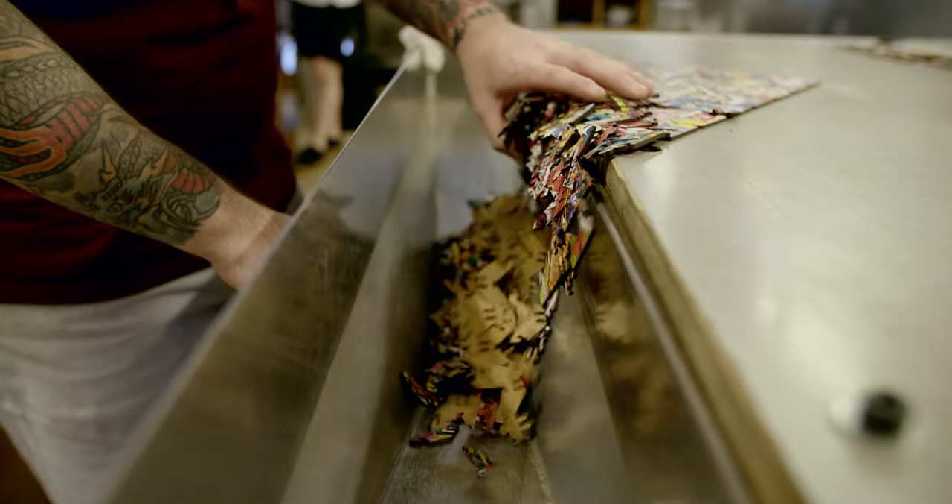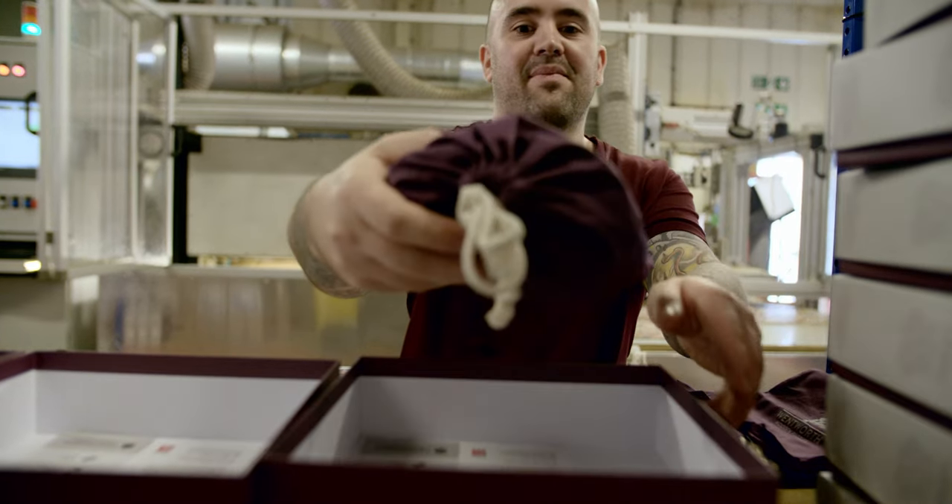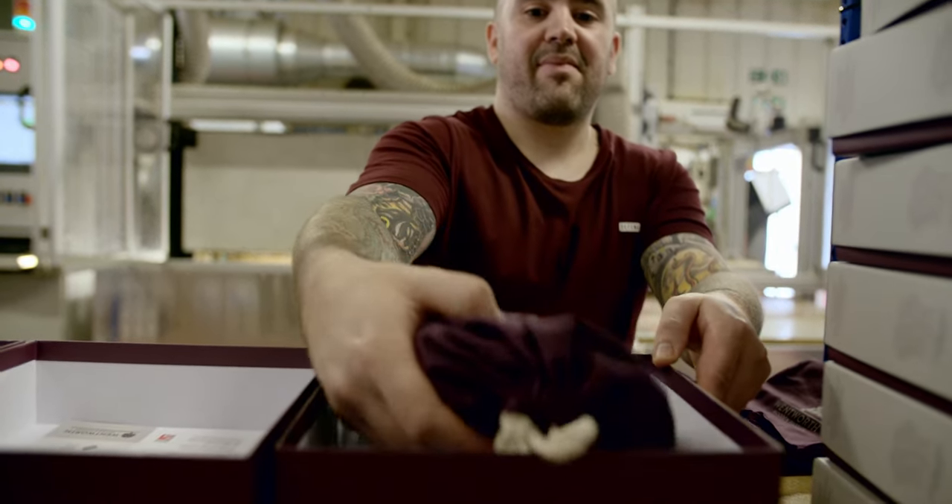All of our products are packaged in their own soft plum cloth drawstring bag and then boxed, which makes them beautifully presentable as gifts for all occasions.